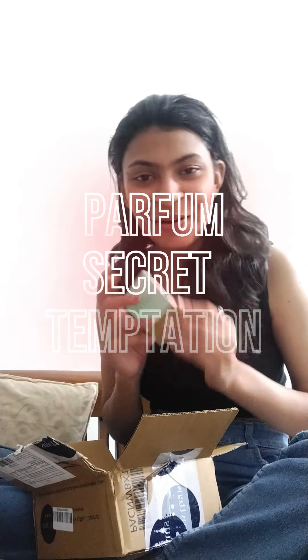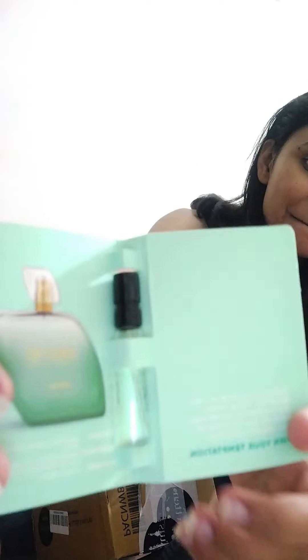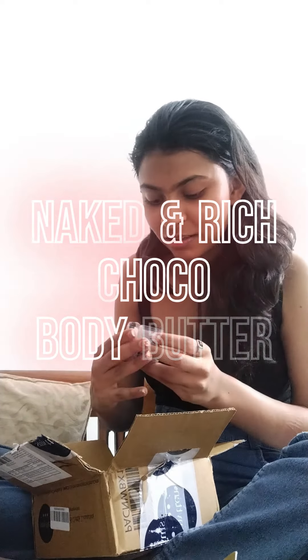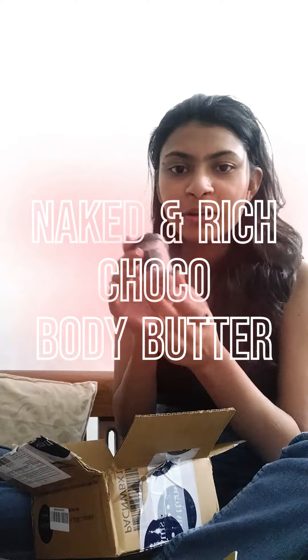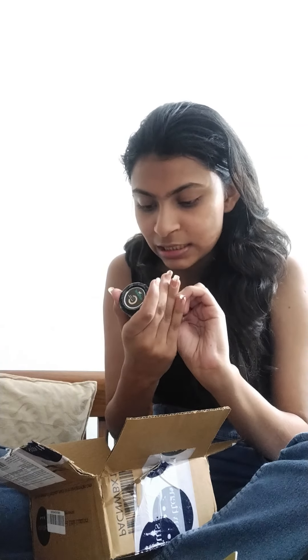Another thing I did not order — this is a perfume by Secret Temptation. Look at the size of the bottle! Can't really smell anything strong from it. Next, this is a choco body butter — again very small, but let's see how it goes.